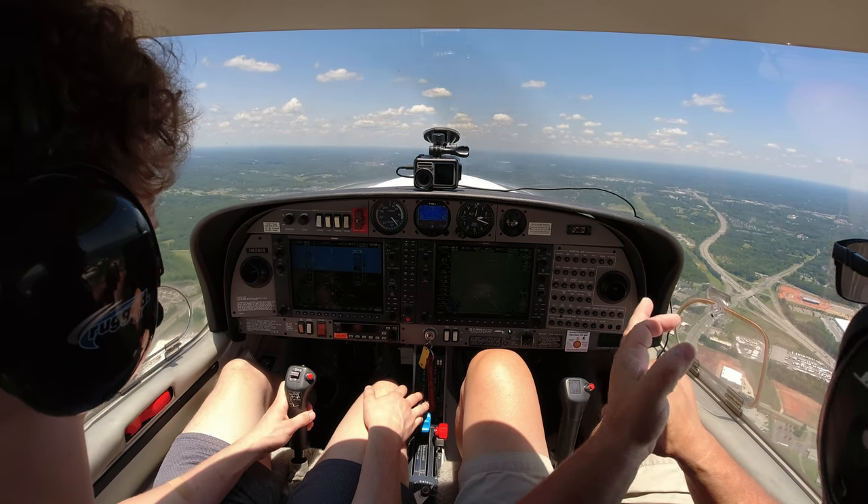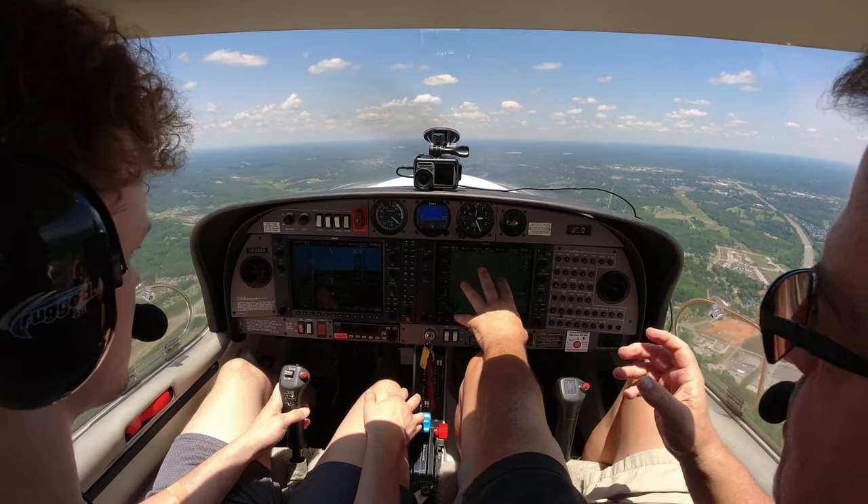Whenever ATC tells you to look for traffic, if you don't see the traffic you would say 'looking for traffic' with your call sign, your tail number. Or if you have the traffic — like I can see the guy — you tell them 'traffic in sight, 526 Delta Sierra.' Don't rely on this.